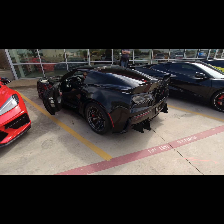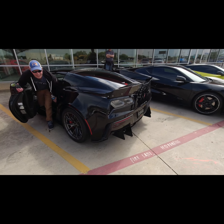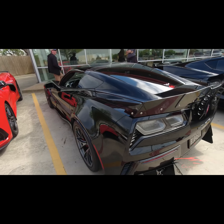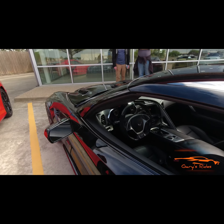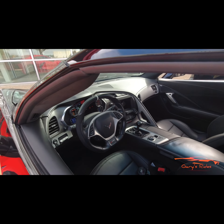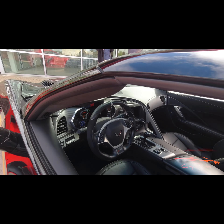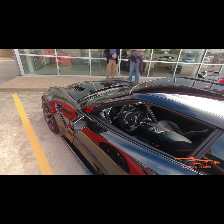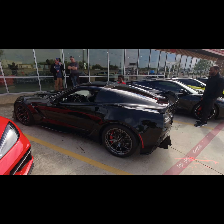Oh my god, that thing sounds beautiful! Wow — that's what a cam sounds like, guys. The cammed Z06 — wow. I'm glad he started it for us. Look at all these screens and gauges he's got in there. What in the world — it's insane. He's got gauges in the middle over there. Wow, insane car, beautiful.